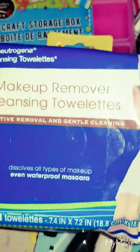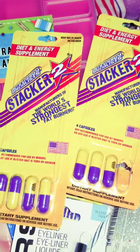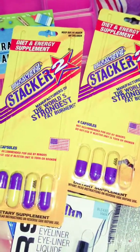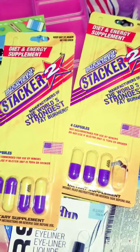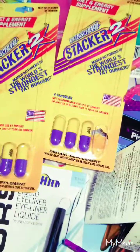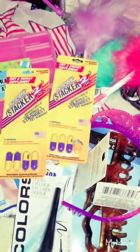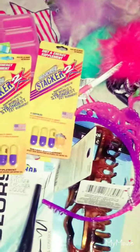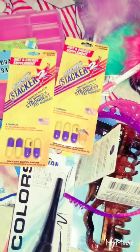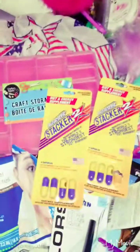Makeup remover towelettes. These diet tablets — I like to eat them after I eat fried french fries or something, which I hardly ever do. They're really good. And that was my Dollar Tree haul — very small, but that was it. Thank you, bye!